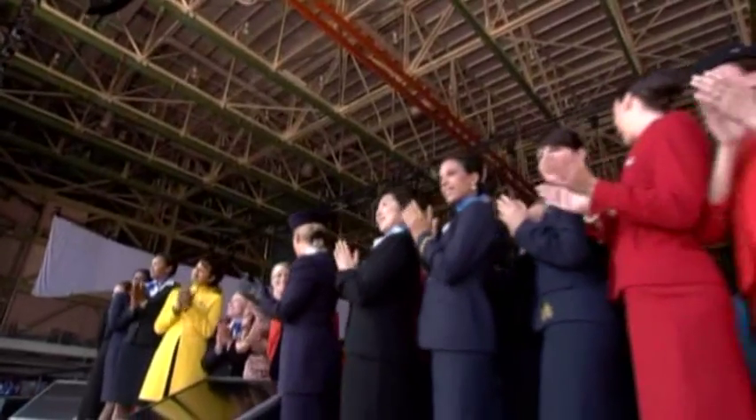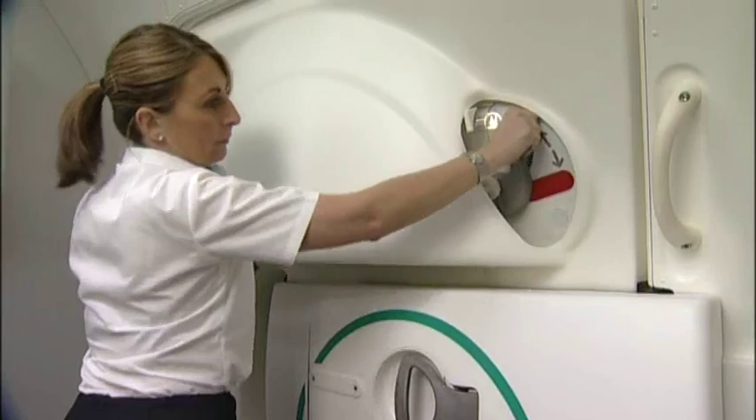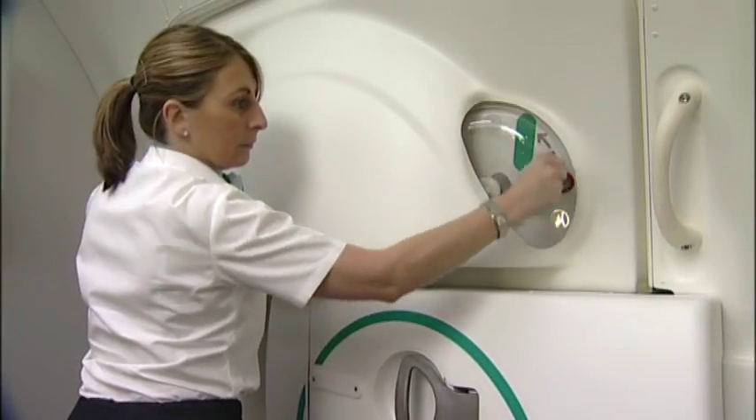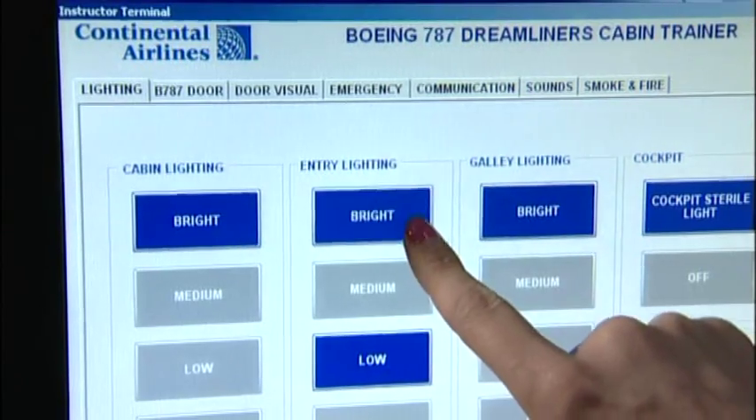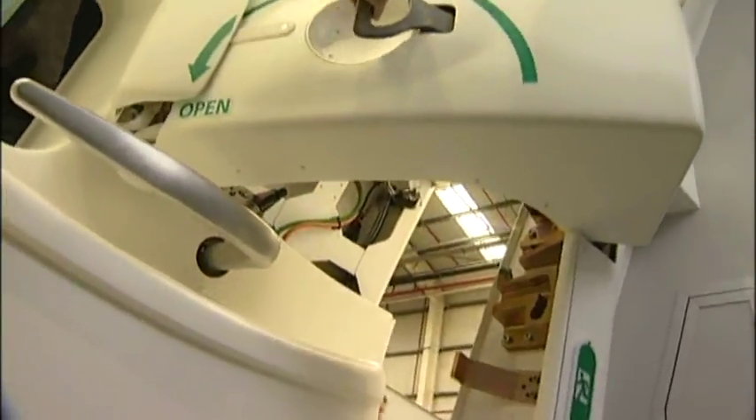With more than 800 aircraft ordered by over 50 airline operators, EDM's 787 door and cabin trainers will be key components in the safe and reliable entry into service of this highly advanced and efficient airliner.